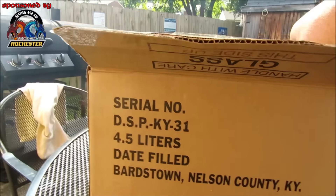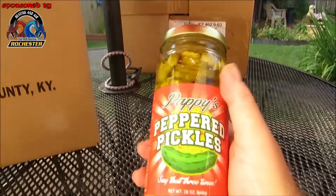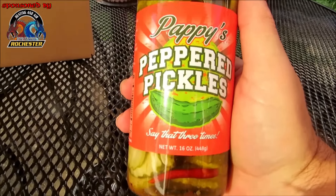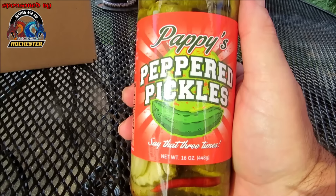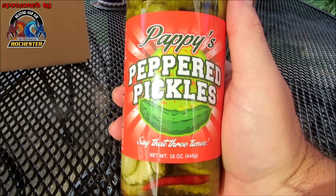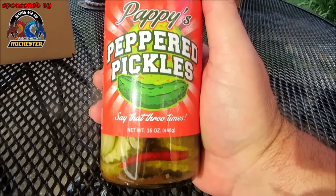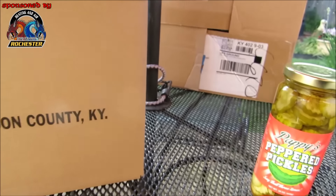Oh check it out guys, I love my spicy pickles! This is one of their lineups — Pappy's. You know they've got the Bourbon Q line dedicated to the Kentucky Derby and the Oaks, and they actually have the Pappy's brand as well. This is called Pappy's Peppered Pickles — say that three times fast!